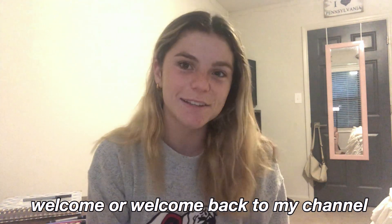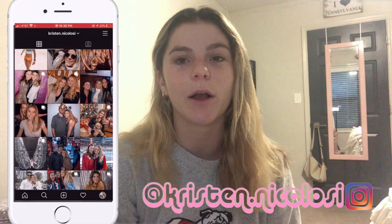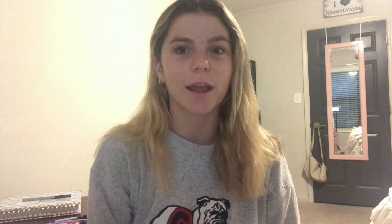Hey guys, it's Kristen — welcome or welcome back to my channel. As you can tell from the title, today I'm going to be doing a fall morning routine as a physical therapy student, and I'm going to be doing it kind of like a vlog style, so I'm going to take you along with me for my morning up until probably about lunchtime.